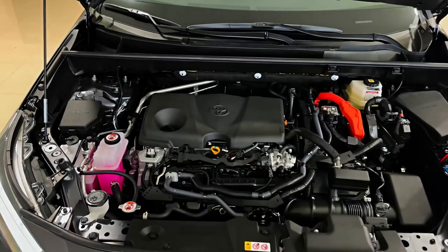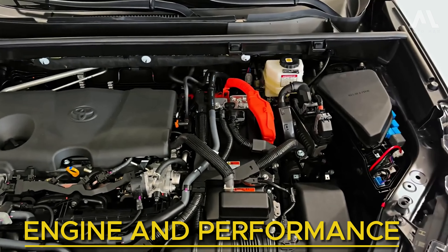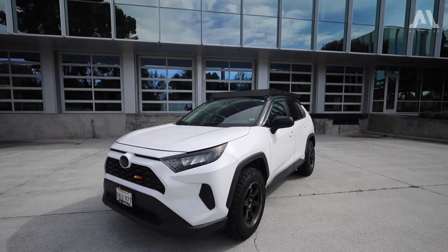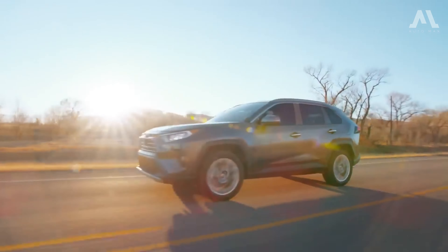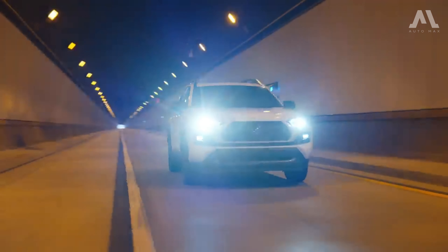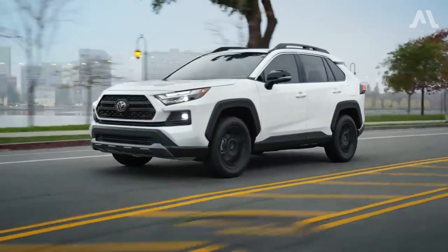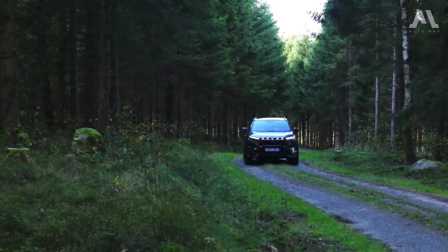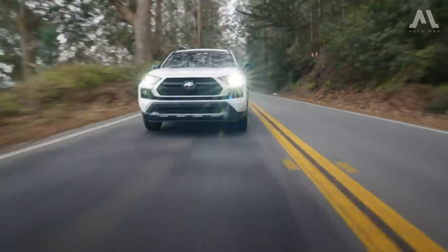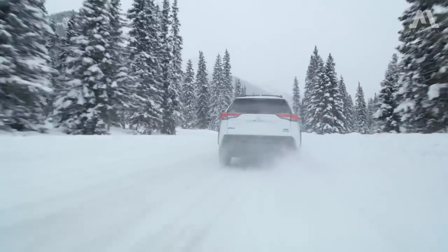The heart of the Toyota RAV4 is its reliable 2.5-liter naturally aspirated four-cylinder engine, meticulously engineered for everyday efficiency rather than outright performance. With an output of 203 horsepower and 184 lb-ft of torque, it strikes a harmonious balance between power and practicality. While front-wheel drive comes standard, all-wheel drive is available as an option — except for the off-road-focused models, which come exclusively with AWD — coupled with an 8-speed automatic transmission for smooth and responsive performance.